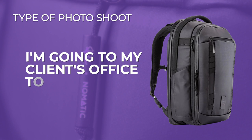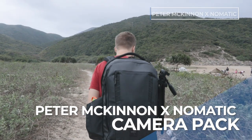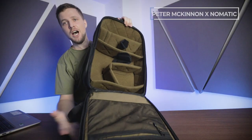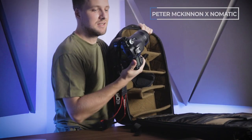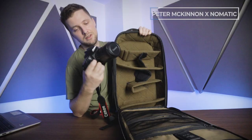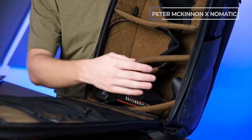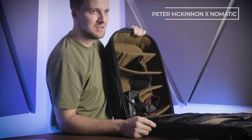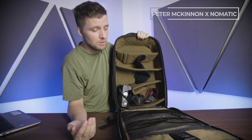Next up, the 'I'm going to my client's office to take photos' backpack — the McKinnon meets Nomadic camera backpack. To give you an example of scale, this is a Canon 7D with a 135mm lens on it. If you've got gear to bring somewhere for a shoot — spare lenses, lights, mini tripods — this guy will bring it.